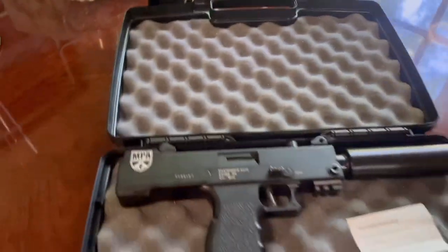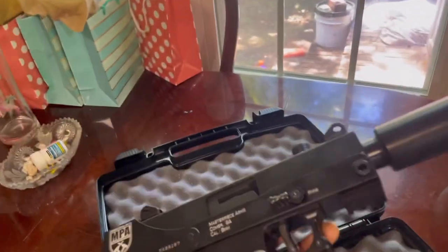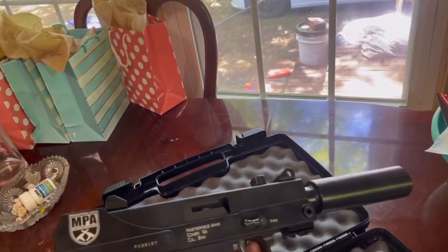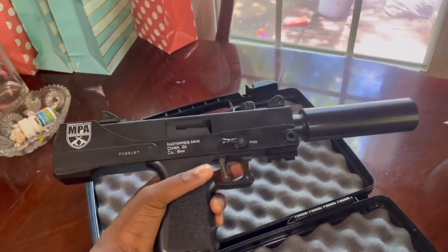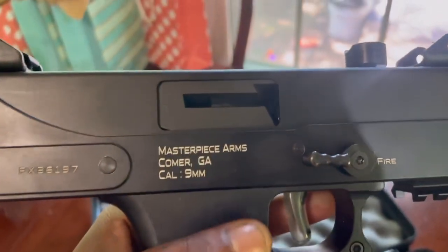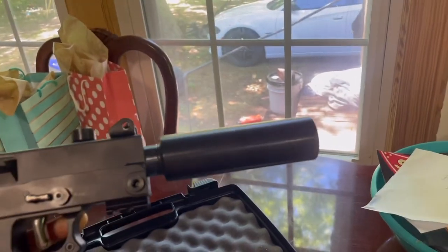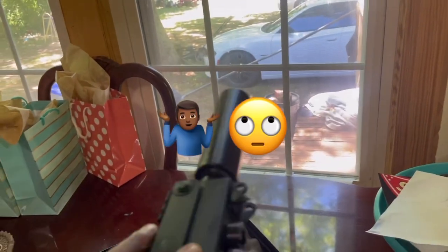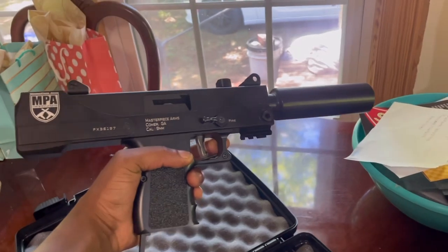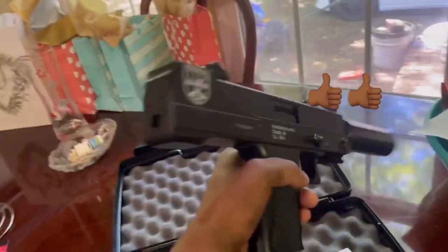All right, here we go — right here you got your MPA 30T. I was gonna get the 30 SST but I didn't see a big difference besides the price and the fact that the SST has a rail on top and costs more. Other than that they're the same exact gun. I like the way it looks — it's got that MAC-10 look to it. And for the people who are gonna say this is a suppressor, this is NOT a suppressor — I'm just saying that for the people in the back. But yeah, here's my Masterpiece Arms nine millimeter.